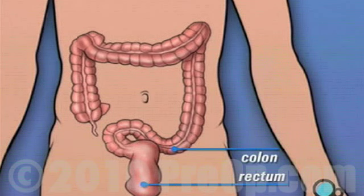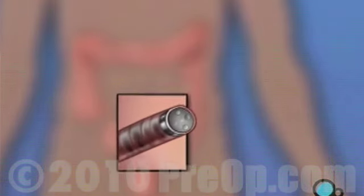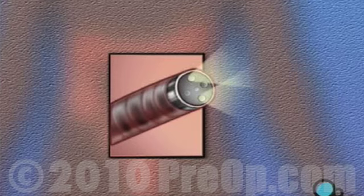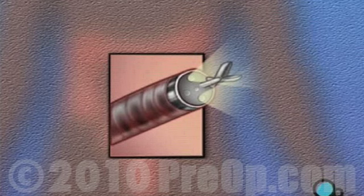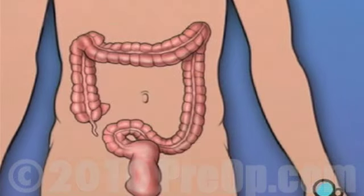While it's considered a surgical procedure, endoscopy does not involve an incision. Instead, your doctor will pass a flexible tube called an endoscope through your anus and into your rectum and colon. This tube has a tiny video camera mounted on its tip.